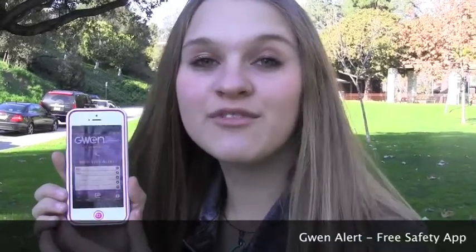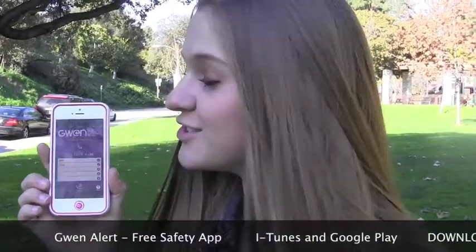I want to tell you a little bit about the Gwen app. This is a free app, available for iPhones and Androids. Go to your app store and search Gwen Alert.